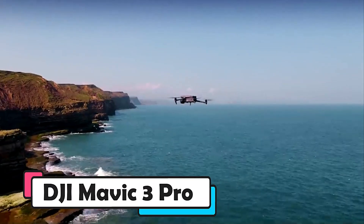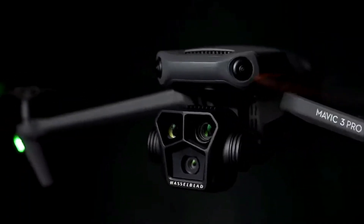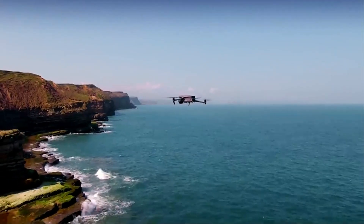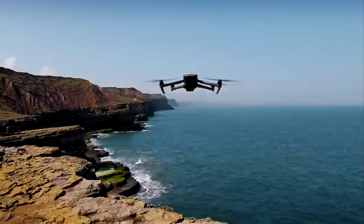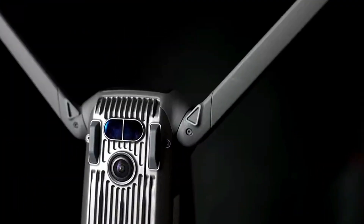DJI Mavic 3 Pro. In the world of drones, the DJI Mavic 3 Pro shines as an exceptional choice for both enthusiasts and professionals. It's defined by its remarkable 5.1K Hasselblad triple camera system, capturing stunning 5.1K videos at up to 50fps and impressive 48-megapixel still images.